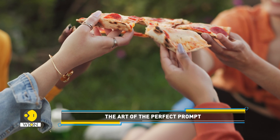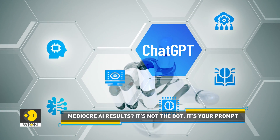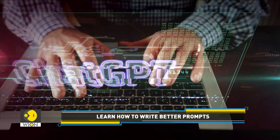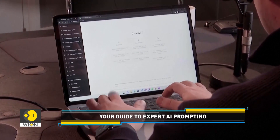It's all about guiding the AI to give you exactly what you need. So the next time you're interacting with AI, remember these points: be clear, be specific, and provide enough context. You'll be amazed at the difference it makes in the quality of the AI's output.